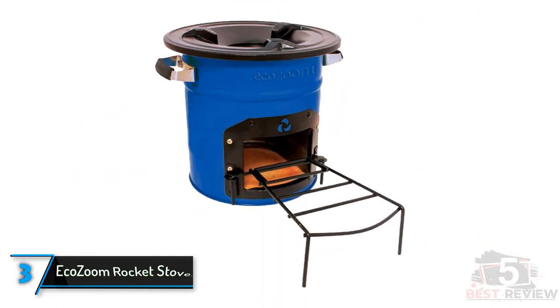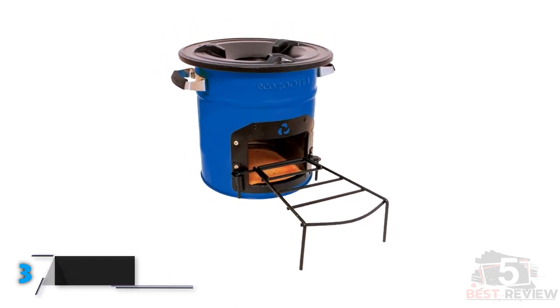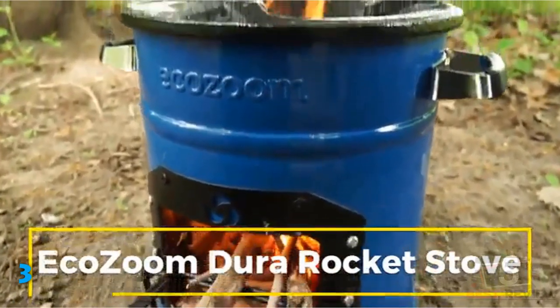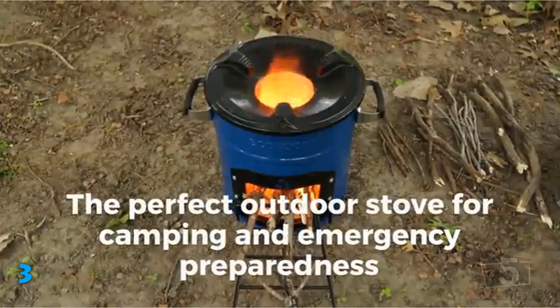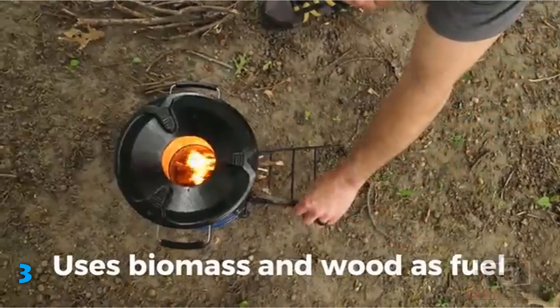The third product on our list is the EcoZoom Rocket Stove. In case you are looking for an affordable rocket stove option, EcoZoom is one of the best brands that you can consider checking out. EcoZoom is quite popular for its ceramic rocket stove options, such as this one here. This rocket stove is pretty energy efficient as it offers optimal heat for cooking while consuming less amount of fuel. Speaking of fuel, you can use both wood and charcoal in this rocket stove, which is good.